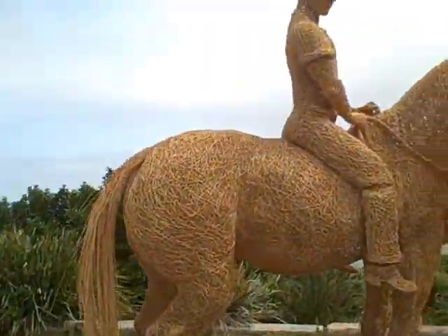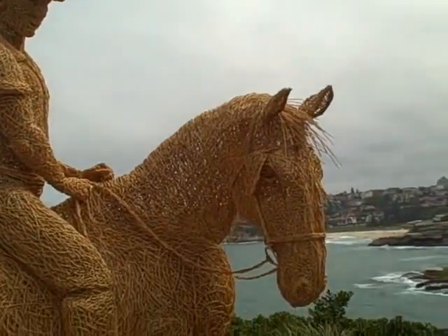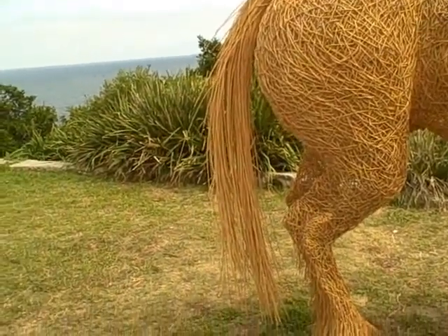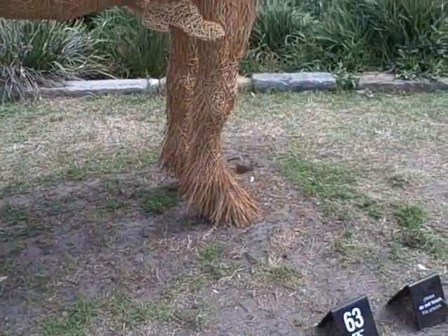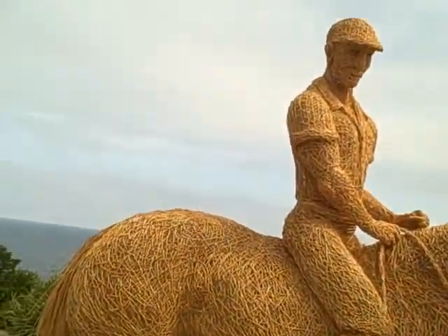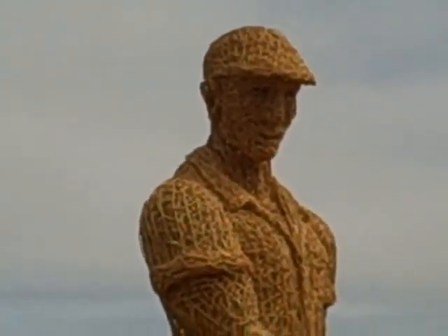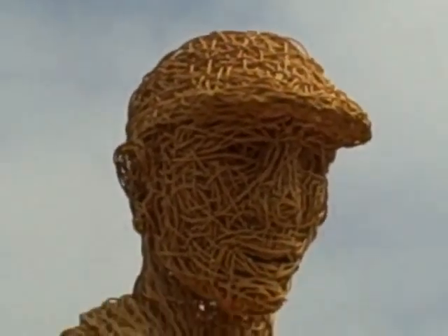I think my sister would like this one — she really likes horses. This is a horse and rider. It's woven out of fibres; it almost looks like a Clydesdale riding here. Quite beautiful really. Beautifully made. And the close-up of his face, and the detail of this fibre artist — quite incredible really.